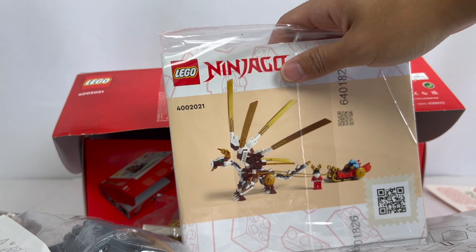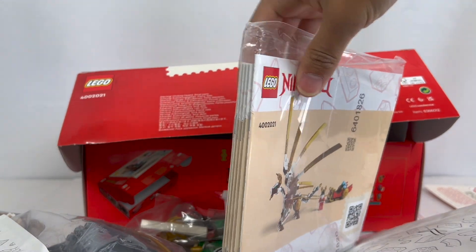In here we have the instruction manual. It looks like there are multiple different books, again focusing on the Build Together initiative. They seem to have five or six books, each focusing on a different aspect of the set — Santa Garmadon and his reindeer dragon, and the rest of the books presumably for the temple itself. Let's open this up and take a look at the manuals.